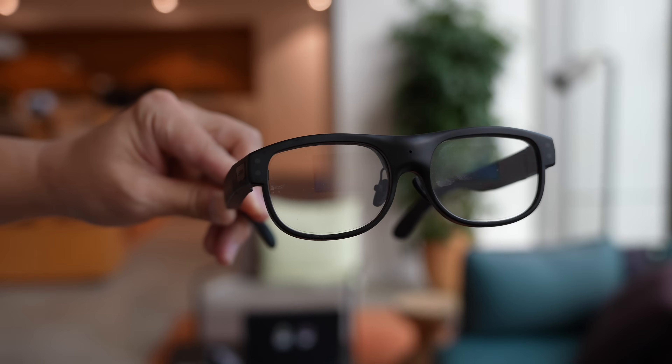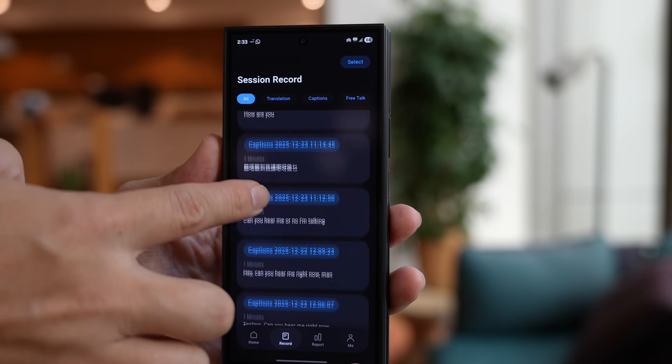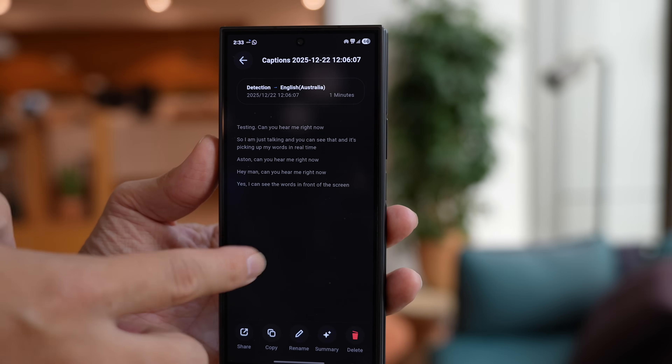There are four microphones on the glasses that pick up bi-directional audio — 360 degrees. Leon has built a pretty intelligent algorithm that can identify different speakers, so if two people are speaking, the glasses transcribe in two separate paragraphs to indicate it's a conversation between two people.